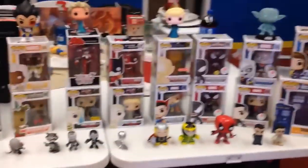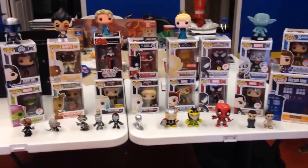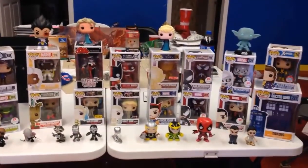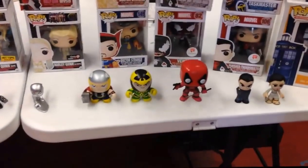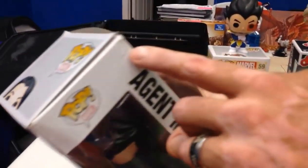Funko Pops have been around since about 2013-2014. If you're going to be a serious collector, just like a playing card or a comic book, you want good corners and the box not damaged at all. The only reason I got this Agent May is because I love the character — I got her for three dollars because I had to haggle after the person at the register actually dropped her.